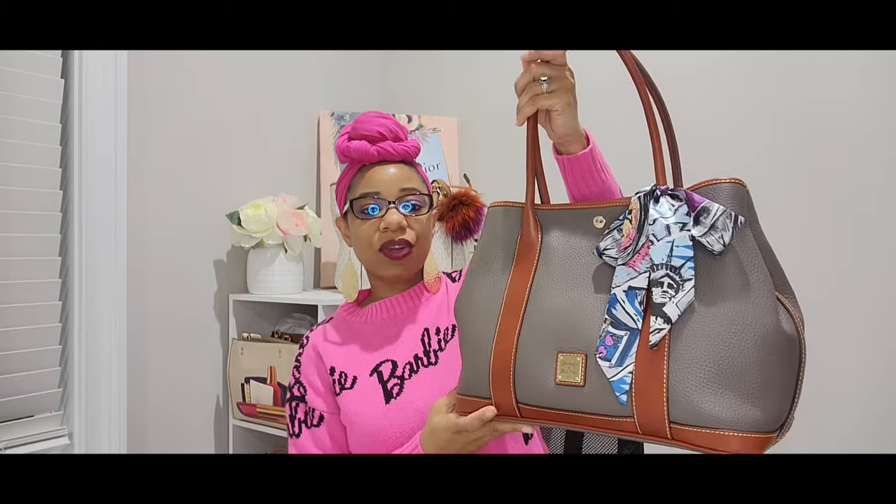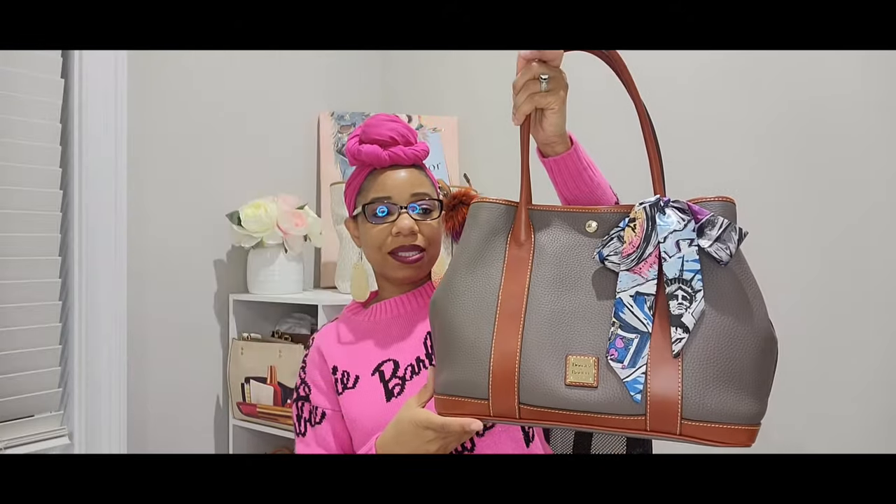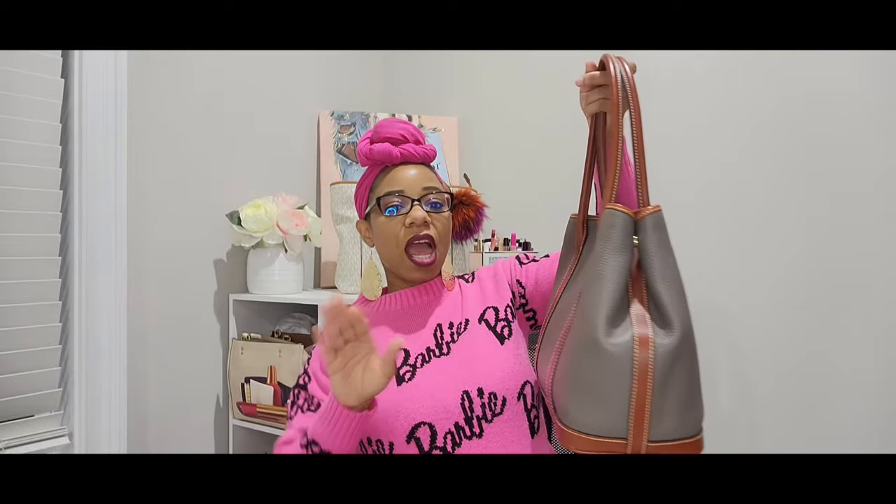The next Dooney and Bourke bag I recommend picking up on the pre-loved market is one I recently moved out of. When I first started carrying this bag I had a love-hate relationship with it, but every time I pull it out now I fall in love all over again because I've finally learned how to carry it. The bag I'm talking about is my Dooney and Bourke Pebble Grain Layla in this beautiful taupe color — a neutral that I have a lot of fun styling.